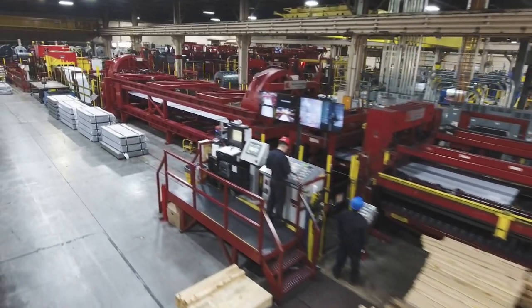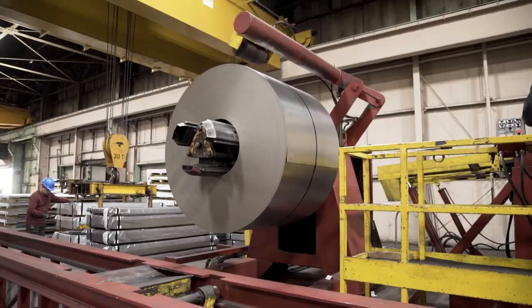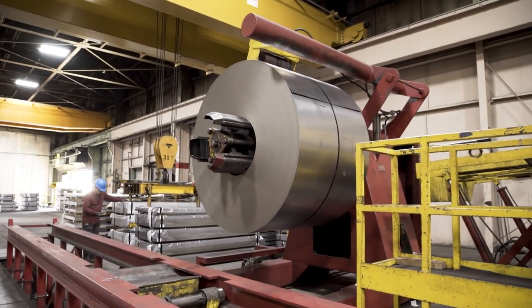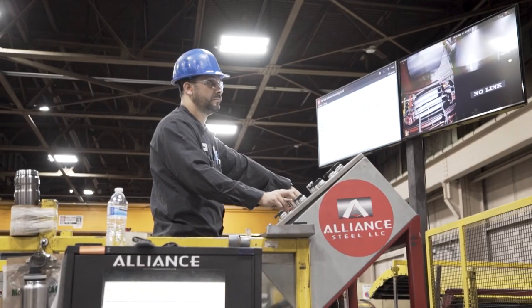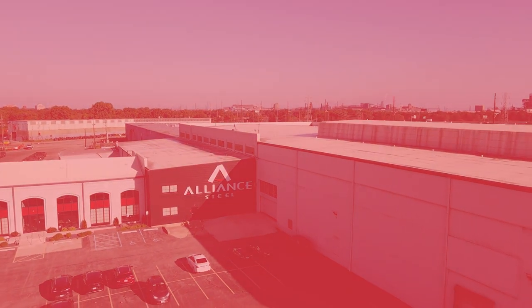Alliance Steel welcomes the opportunity to bring on any customer that has a need for flat roll material or fabricated parts. In today's very unpredictable world of manufacturing, you require a supply chain solution that you can trust, that has your back, and that will lead you into doing the right thing. That is Alliance Steel.